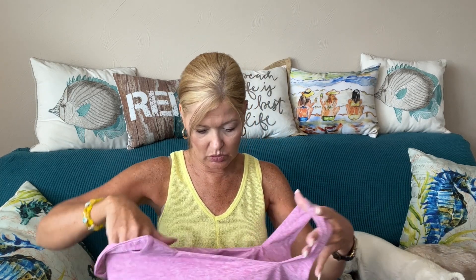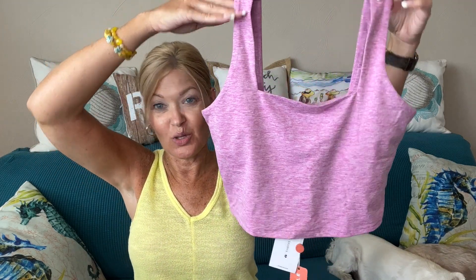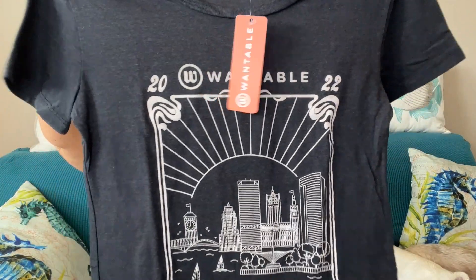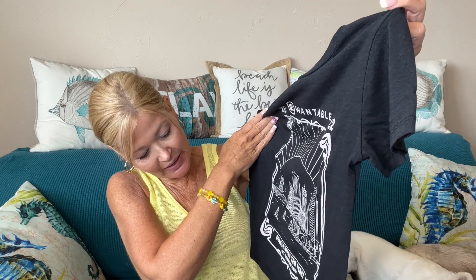This is also by Thrive Society — it's the Square Neck Tank in Heather Azalea. Adorable! It has a built-in bra. Then I have their limited edition 10 Year Anniversary Tee in Vintage Black, by 78 and Sunny.